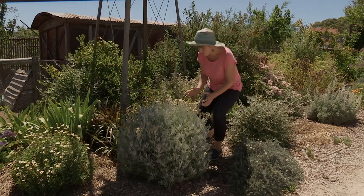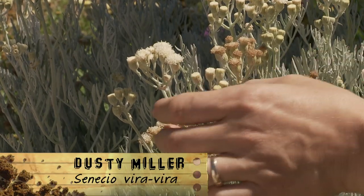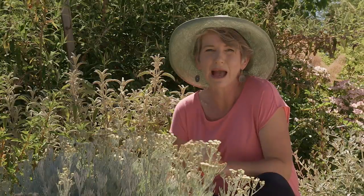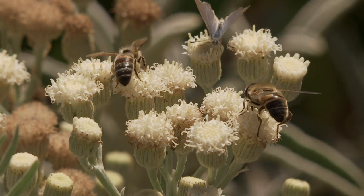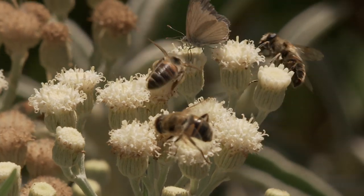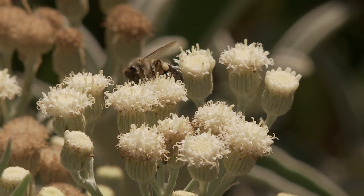Initially I was drawn to this Senecio vira vira because of its beautifully dissected silver foliage, and I didn't think much of these simple daisy-like flowers. However, tell that to the butterflies — the painted ladies absolutely love it, and so do the bees. And recently, an insect expert identified four different beneficial insects in one photo.